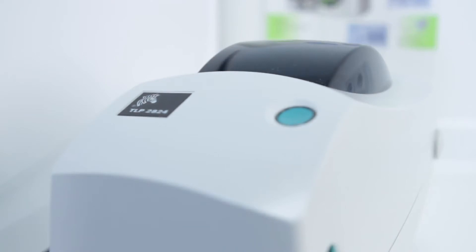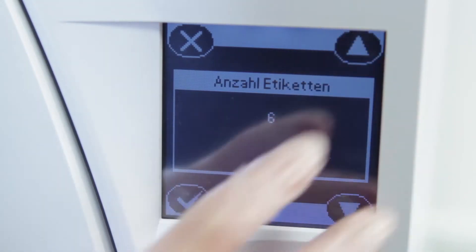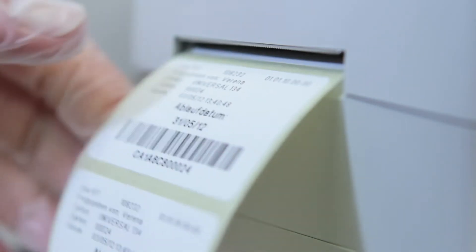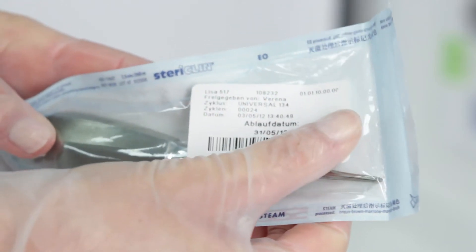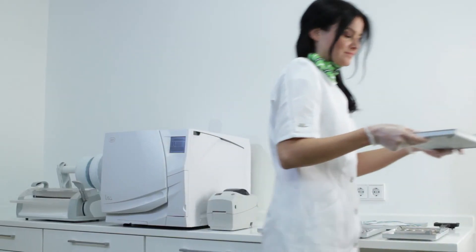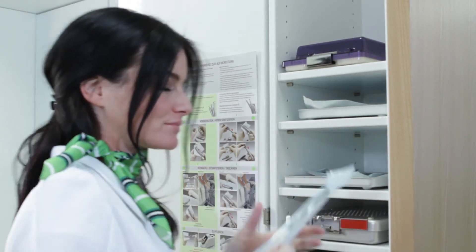The traceability system also works when printing out barcode labels. The Leaser Safe is a plug-and-play solution for maximum legal security in any practice. After the load release, the labels can be printed and put on the packaging of the sterilized items. Afterwards, the labeled items have to be stored properly. Their date of exposure is automatically printed on the labels. Clinic personnel should be aware of this when using the instruments.